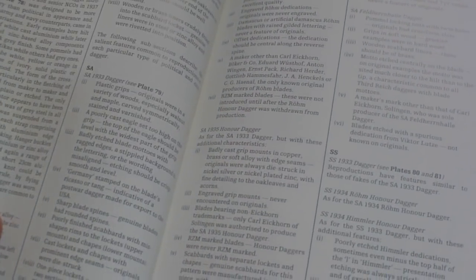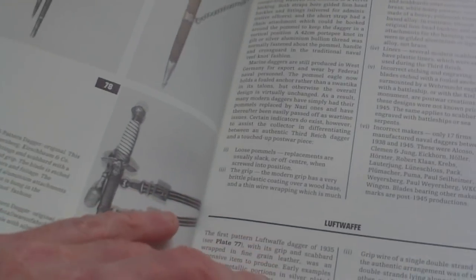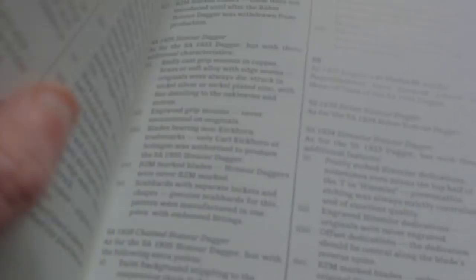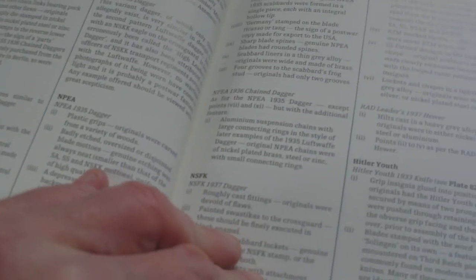Now for fake daggers — he doesn't actually show photographs of fake daggers. He doesn't anywhere show photographs; he has a list of what he thinks are fake daggers. He goes through Luftwaffe and has just a generic description of a fake one but doesn't actually show any photographs. Goes through NSFK — so there are no pictures of fake daggers at all.